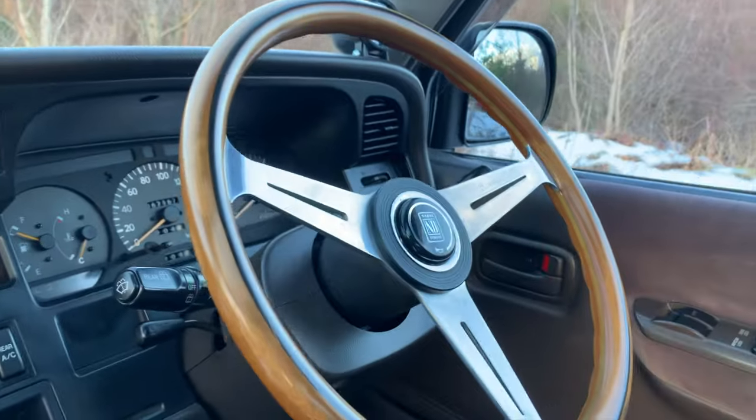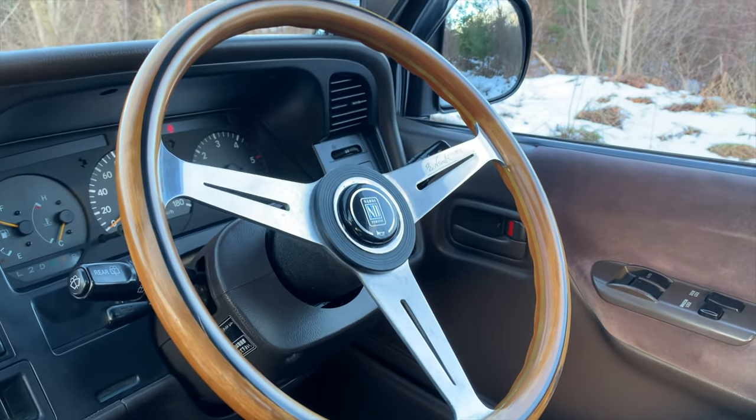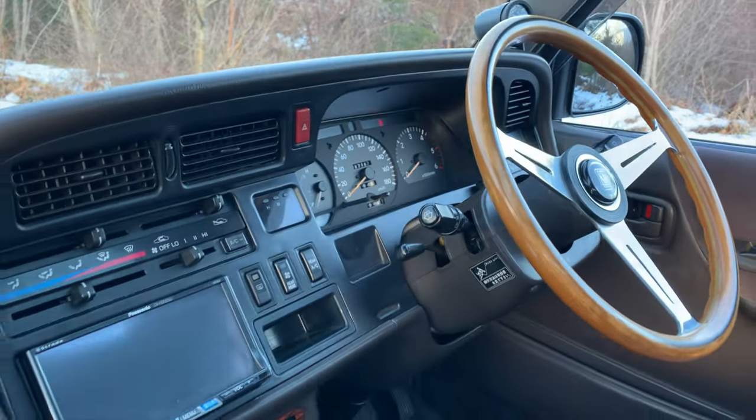Shouldn't skip by this — it actually came with this from overseas: the Nardi wood steering wheel. We are going to go ahead and leave that in here, and that is going to be included with the sale.